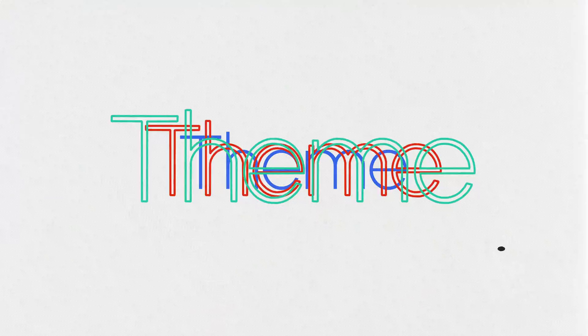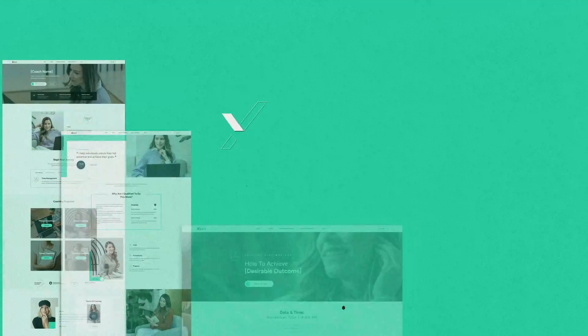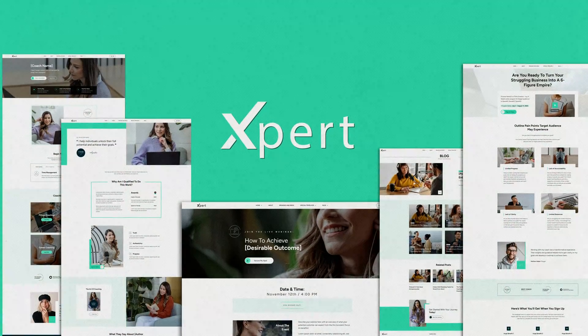Now let's talk about the sixth official companion theme for Thrive Theme Builder: Expert. Expert has been designed to help consultants and online coaches position themselves as relevant authorities in their niche. If your business evolves around selling coaching packages, offering downloadable products, podcasting, one-on-one consultations, or even group programs and memberships, you're going to absolutely love Expert.